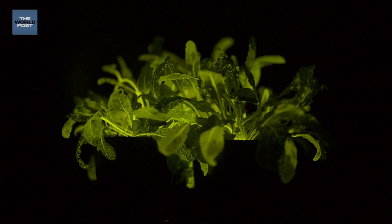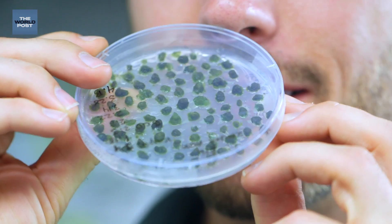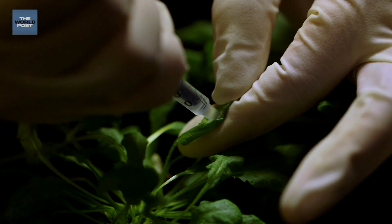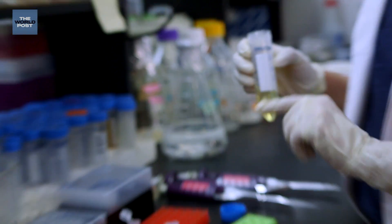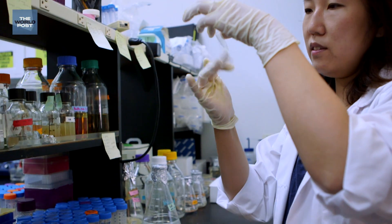We genetically engineer plants for home-based applications. We're most well known for a glow-in-the-dark plant. Nature has created these amazing biological building blocks and tools, and DNA sequencing is the technology that allows scientists to really understand what those tools are. It's far and away the most exponential technology we've ever had, with all the amazing advances in DNA synthesis and DNA sequencing.